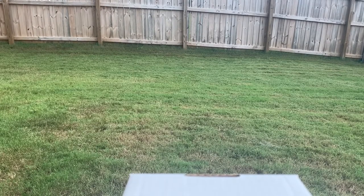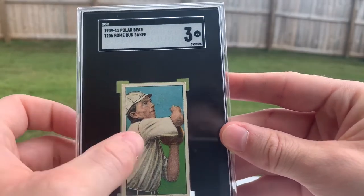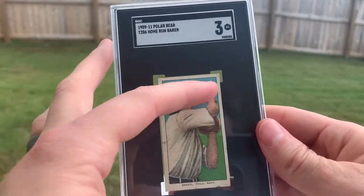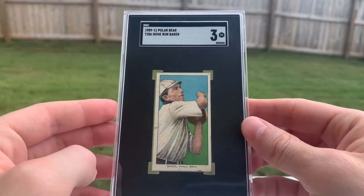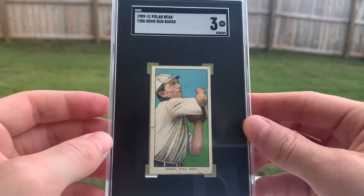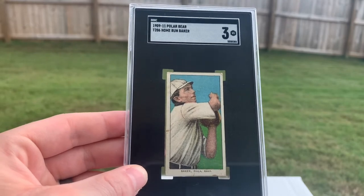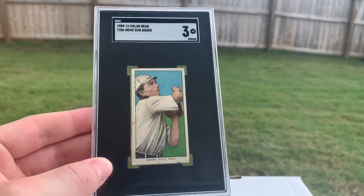This next one I also picked up quite a while ago — it's another Polar Bear back: Home Run Baker. As you can probably guess by the bit of staining on the card, it is a Polar Bear back. I used to really like the Polar Bears, but a lot of the time the images aren't as clear due to the staining, so this is one I'd like to upgrade down the road. Home Run Baker is one of my favorite players, but his pose in the T206 set is kind of lackluster — he doesn't have a portrait. I do have his T205 portrait, but I'd like to get a few other issues of Home Run Baker. This pose is just kind of odd; his arms just kind of have a weird follow-through.